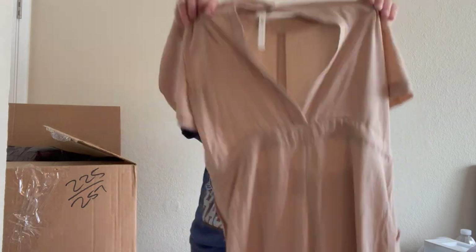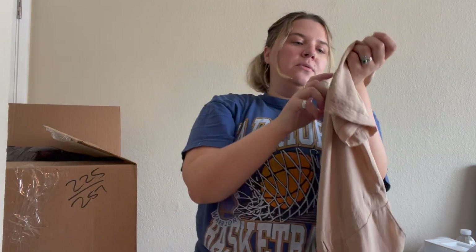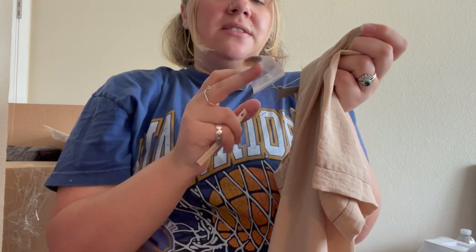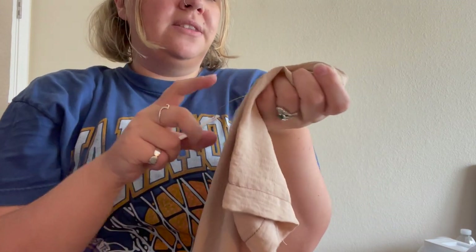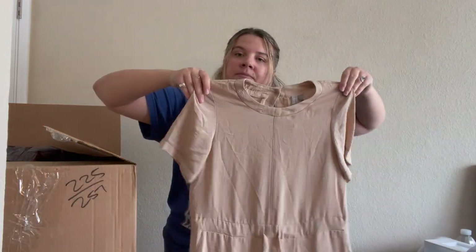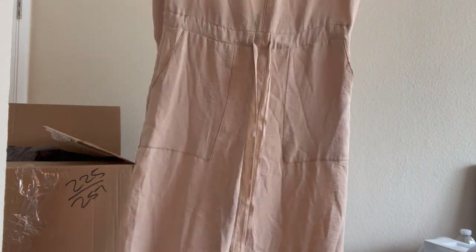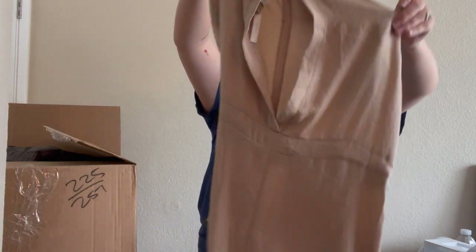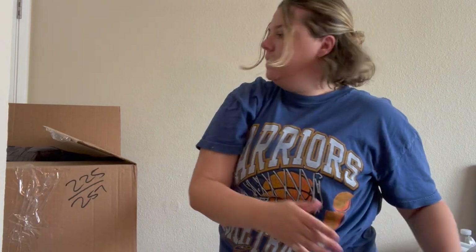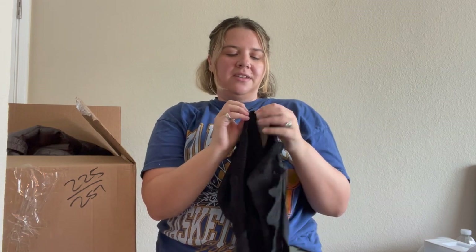An ASOS jumpsuit — new with tags! I like selling ASOS; I find it quite a bit at the bins. It doesn't always sell the fastest but some of their stuff can sell pretty well. It's a size two, no price, but it's a great neutral wide-leg/straight-leg jumpsuit — great color, open back, tie waist. Definitely going to list that.